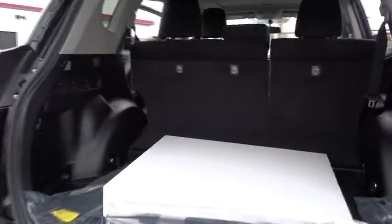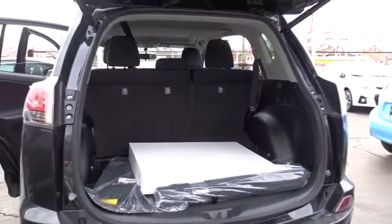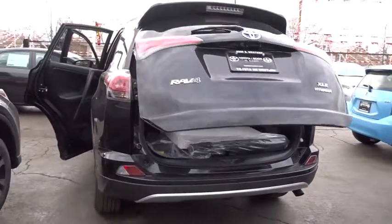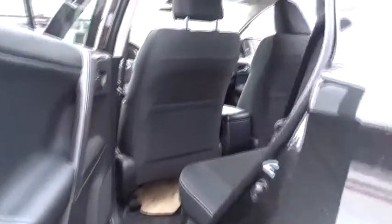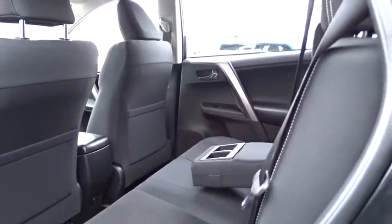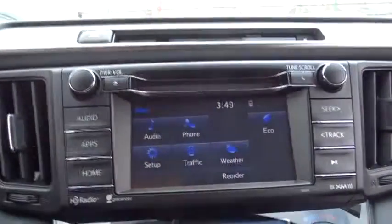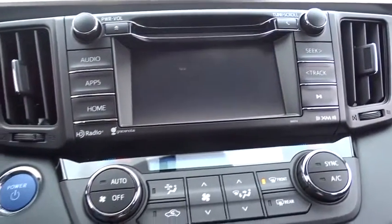Here are some of this vehicle's great options: Power liftgate, stability control, traction control, keyless entry, steering wheel audio controls, backup camera, all-wheel drive, anti-lock braking system, leather-wrapped steering wheel, Bluetooth, moonroof, adjustable steering wheel, power steering, driver airbag, cruise control, keyless start, aluminum wheels, four-wheel disc brakes, AM-FM stereo radio, rear defrost.